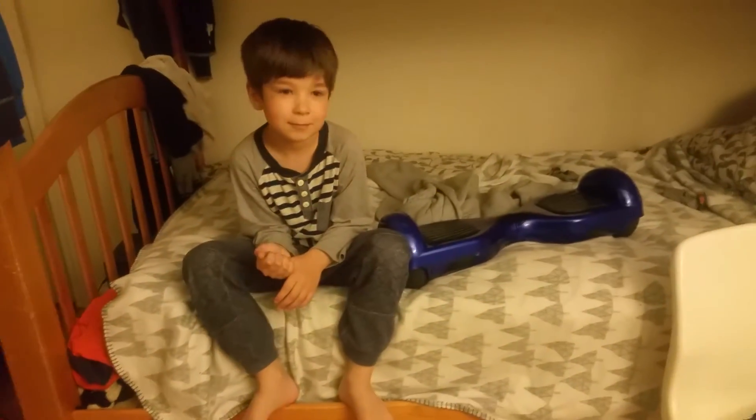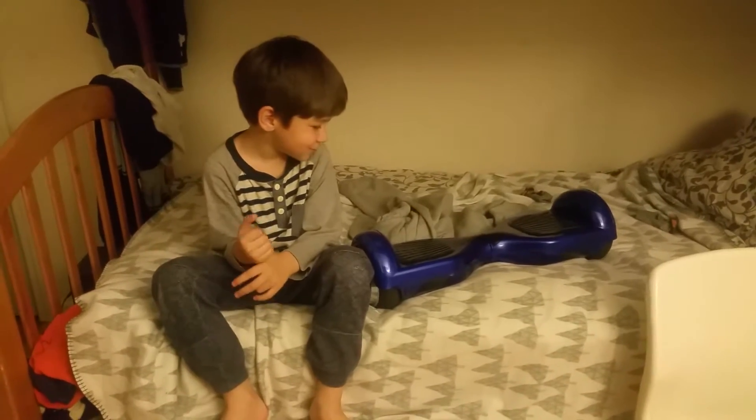Hey kid. What? Are you tired of using your legs? Yes. Then you should get the Toyota wheel. Look at it. Say whoa. Whoa.